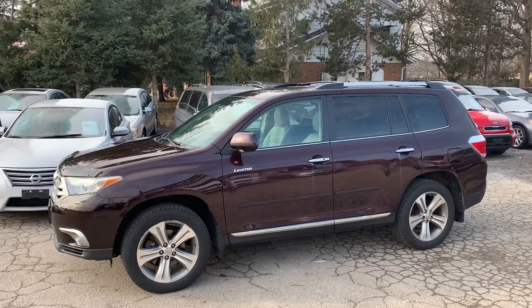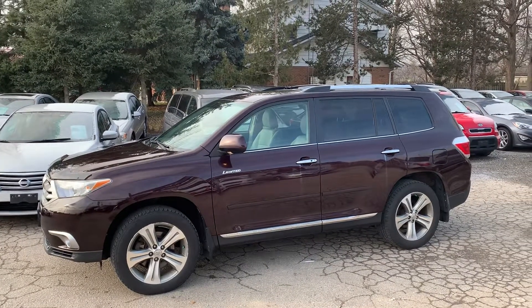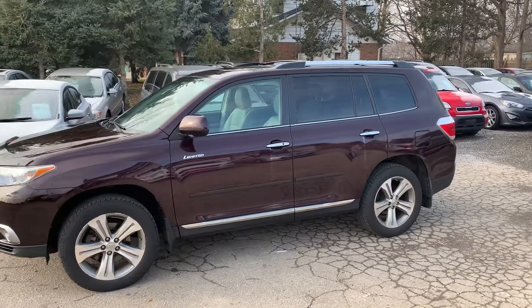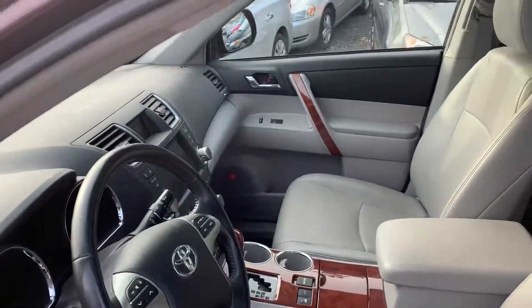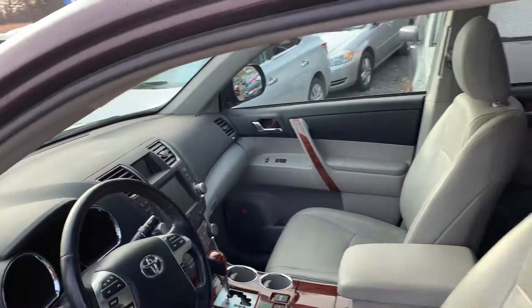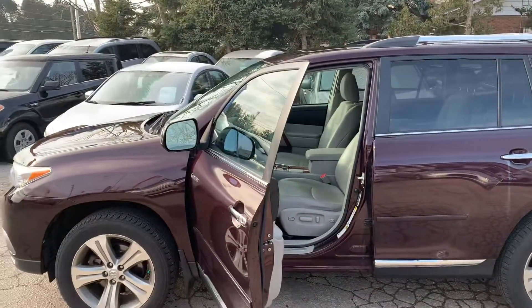There's a real nice Toyota Highlander Limited — a seven-passenger vehicle, all-wheel drive. It's loaded with alloy wheels, leather interior, premium audio, power sunroof, heated seats, keyless entry with push button start, factory navigation, wood trim packaging, and the JBL stereo. It's a completely loaded vehicle — a beautiful Highlander and a great family vehicle.